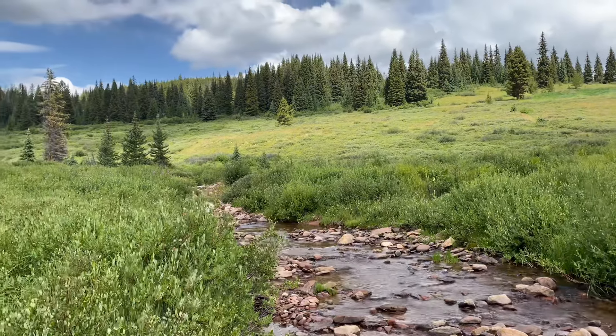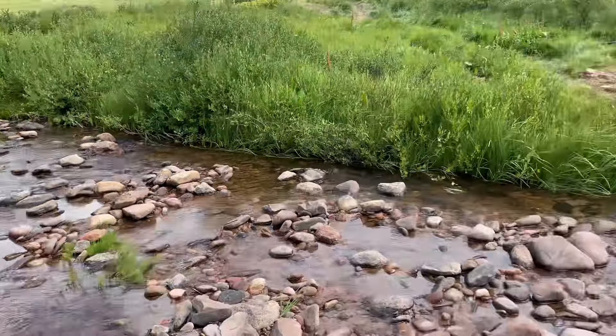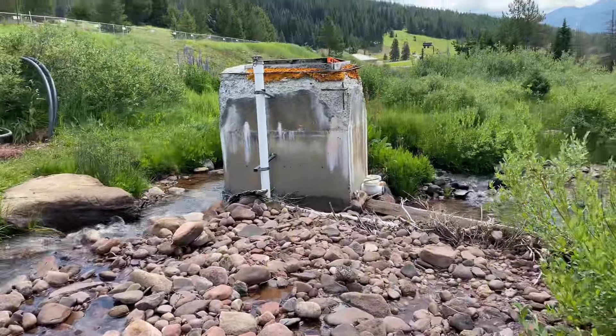This would have been the stream running through the campsite here — it's beautiful. They would have needed fresh water up here. There's not much of it at this altitude.